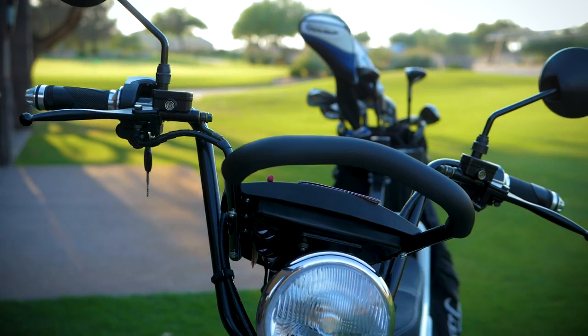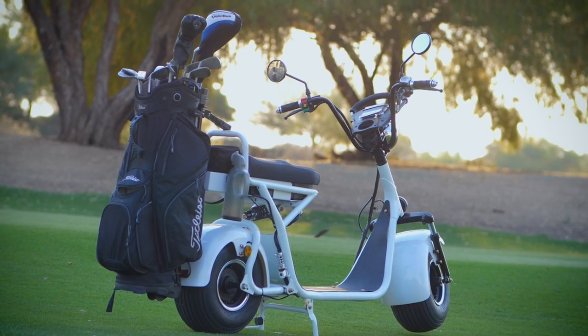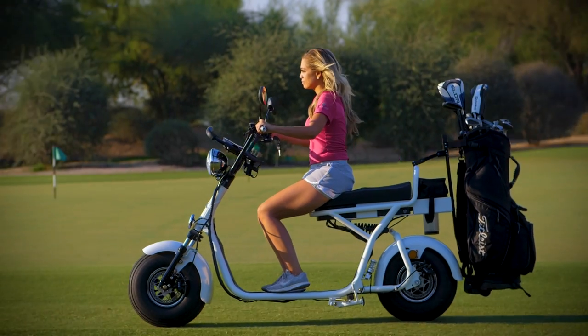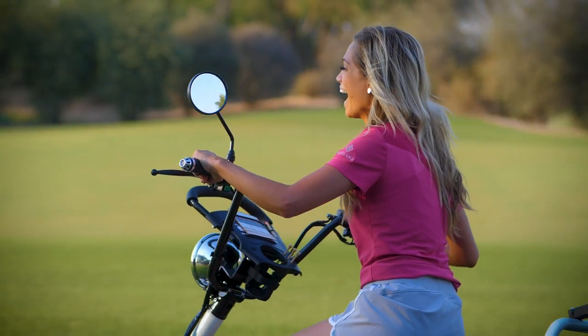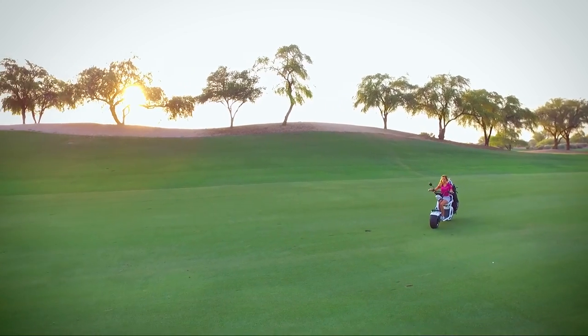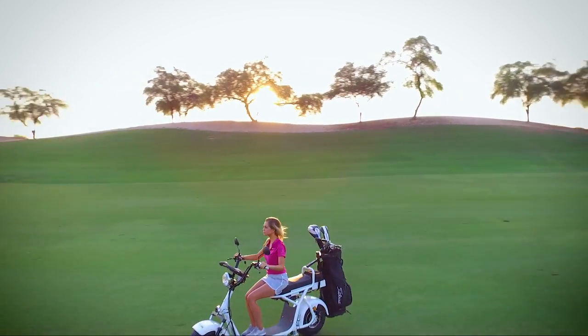The Fat Tire Golf Scooter is today's newest innovation in golf. Not only is it a fun new way to get around the course, but clubs that offer it as an alternative to traditional carts for their members and guests are benefiting from increased revenue and faster speed of play.